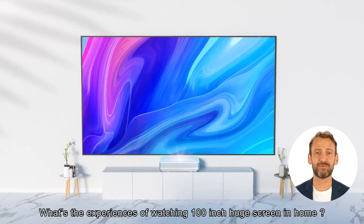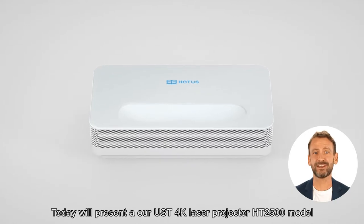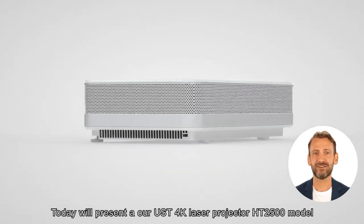What's the experience of watching a 100-inch huge screen at home? Today, we'll present our USD 4K Laser Projector HD 2500 model.